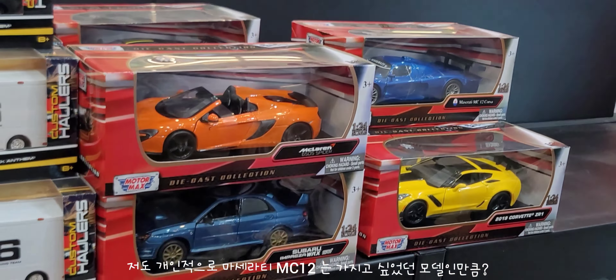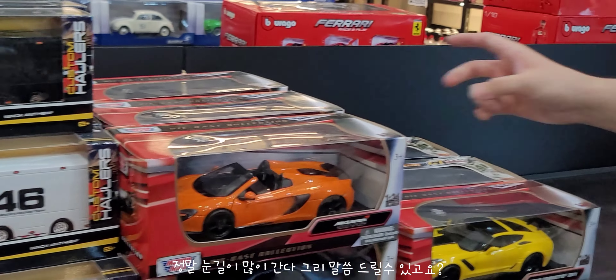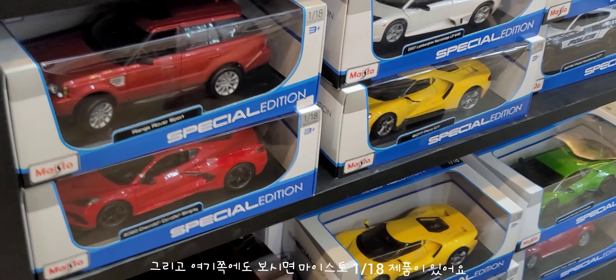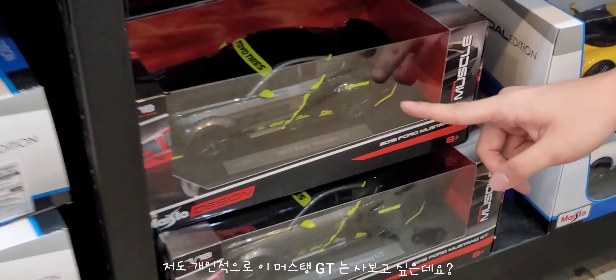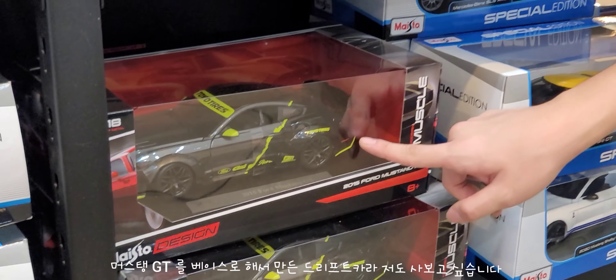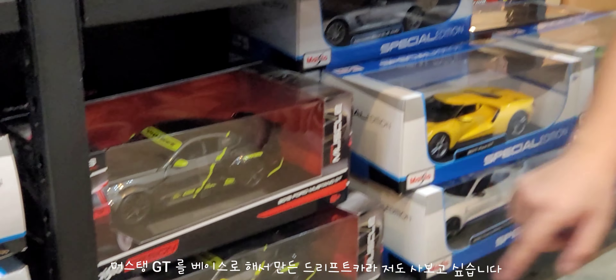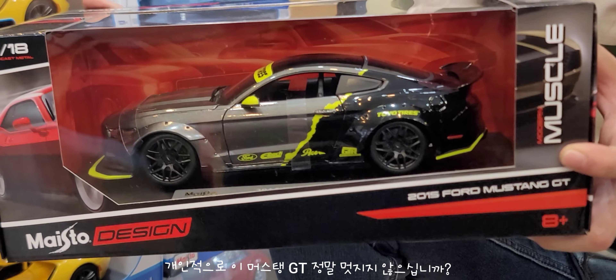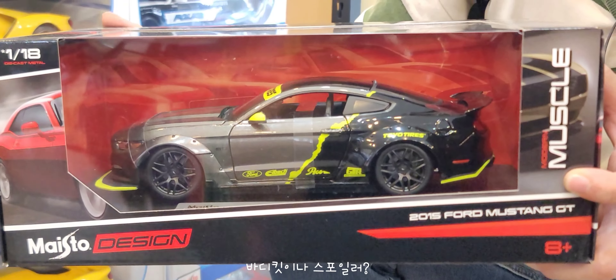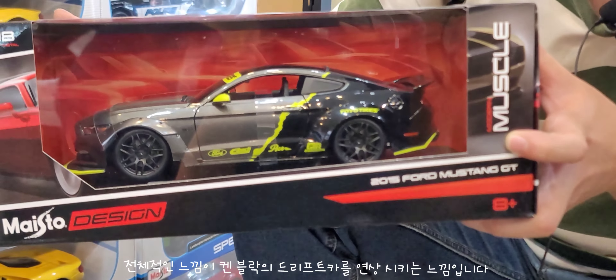마세라티 MC12는 정말로 가지고 싶어했던 모델이었던 만큼 눈길이 많이 가네요. 여기 쪽에 마이스토 1/18 신제품 중에서 개인적으로 주목이 가는 모델이 있는데, 머스탱 GT를 베이스로 해서 만들어진 드리프트카예요. 개인적으로 되게 매력적이에요. 바디킷부터 스포일러까지 전체적인 디자인이 약간 켄블록의 드리프트카를 연상시키는 느낌이에요. 예쁘지 않습니까?